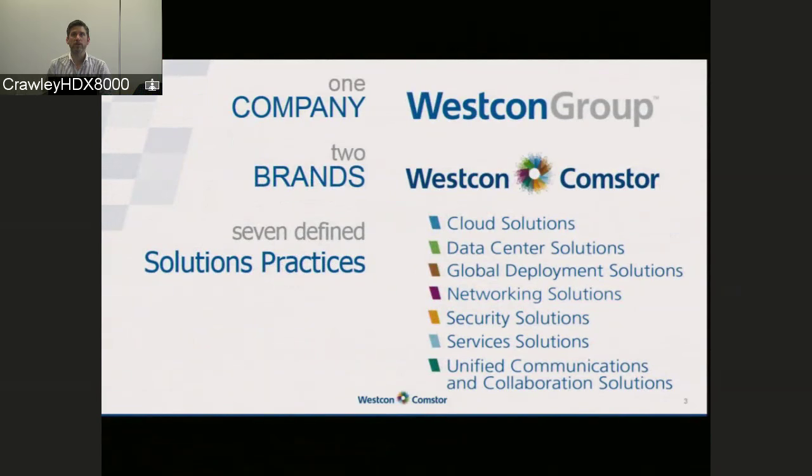Within the Westcon Comstore brand, we've got seven key solutions practices. I'm sure most of you are aware of some part of the business or another. Westcon UCC is the part of the business that I represent. And along with that, we have Comstore, which is our Cisco practice covering networking solutions.